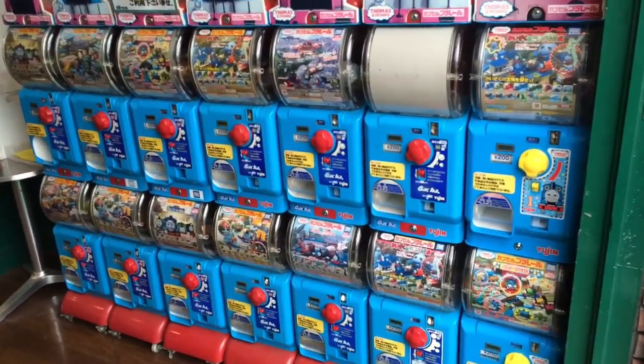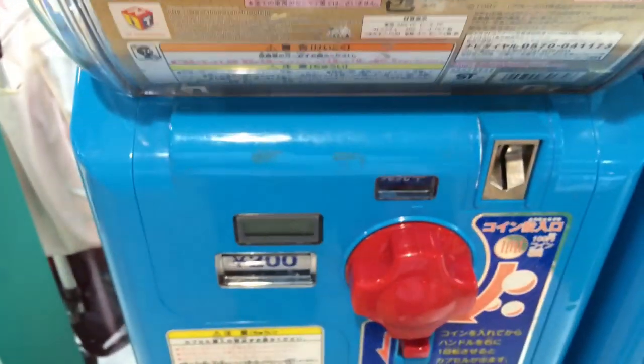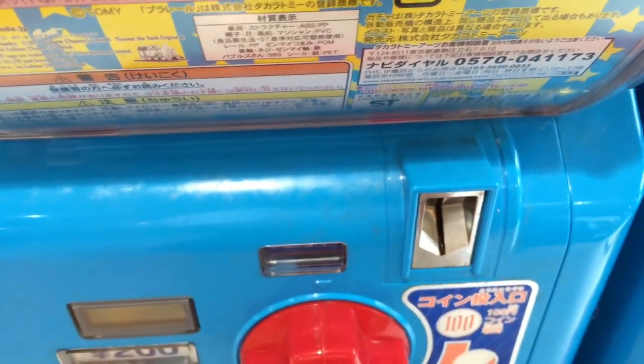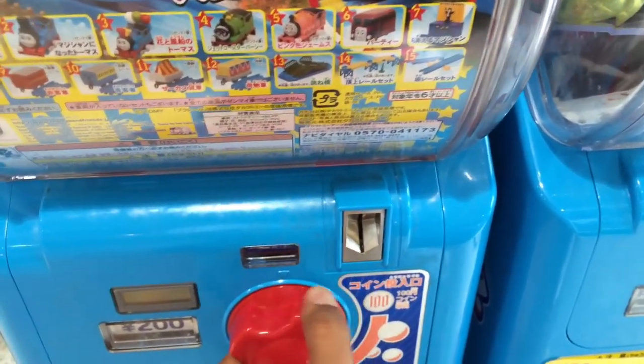Here is a Thomas egg surprise vending machine — this is like one of a kind, probably only found in Japan. These are extra prize vending machines. The eggs come with Thomas toys — you can see these are the ones you're gonna get. All you have to do is put 200 yen into this machine and an egg surprise with Thomas toys will come out. So I put 100 yen and another 100 yen — which is 200 yen — and you twist it.